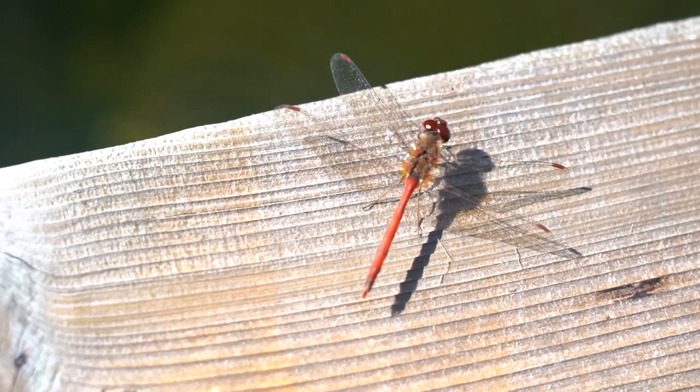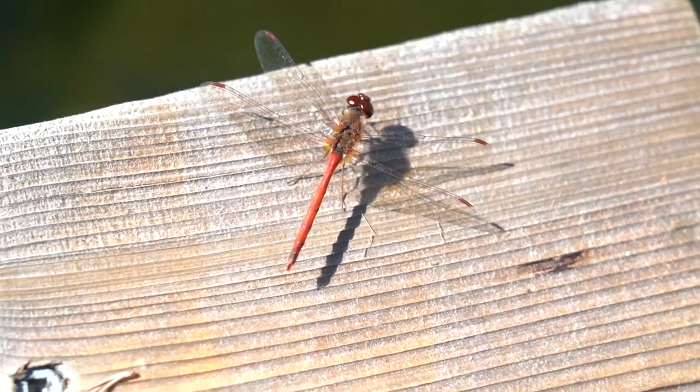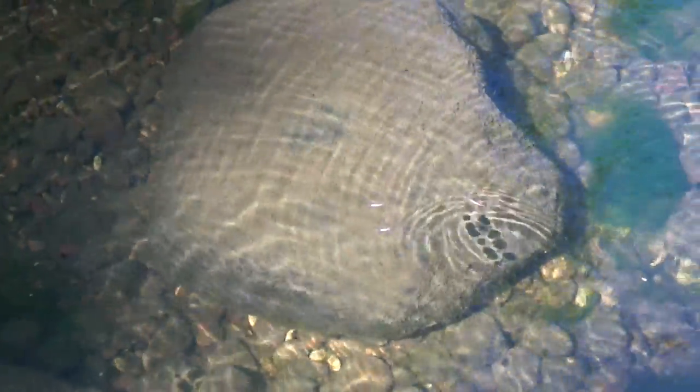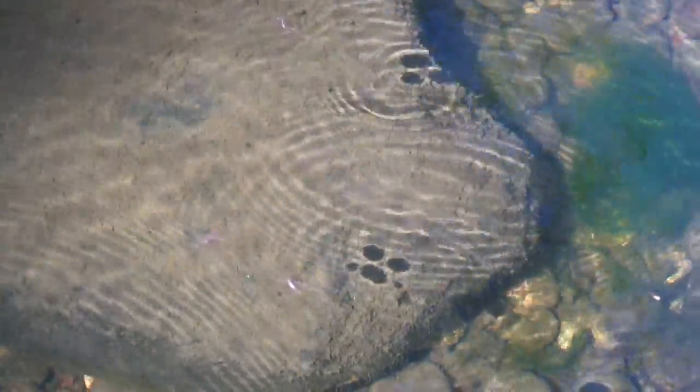Look at this red dragonfly right here. And people are always asking, what about mosquitoes? Well, when you have dragonflies, a male dragonfly can consume up to 180 mosquitoes a day. It's all part of the nature — build it and they will come. Joe, you probably never put water striders in this pond. No, they just come on their own.